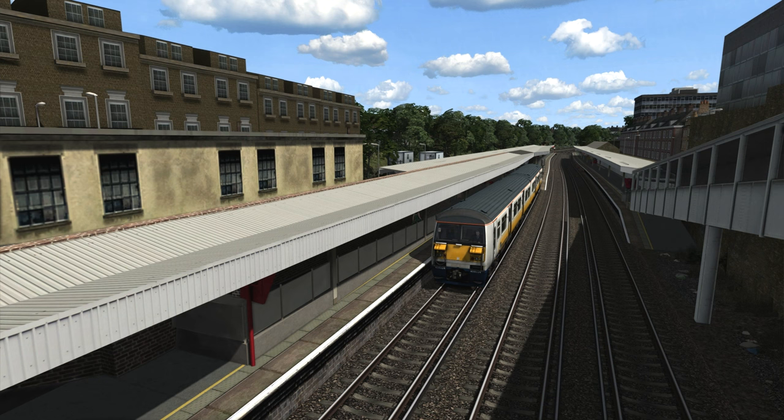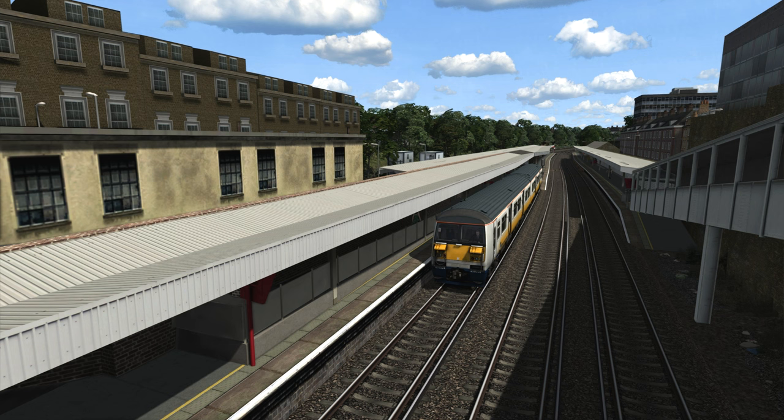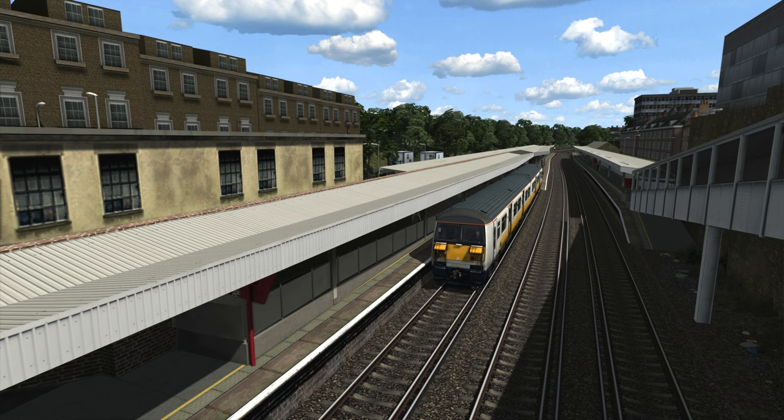Hey everyone and welcome back to my channel for another episode of the route learning series recorded in Train Simulator. For this episode I'm going to be driving a short run along a route that for the most part no longer exists, which is the West Croydon to Wimbledon line in South London, and it's available as a freeware route from Backdated Train Sim. The scenario I'm using is set back in 1997 on the last ever day of operation for this route.